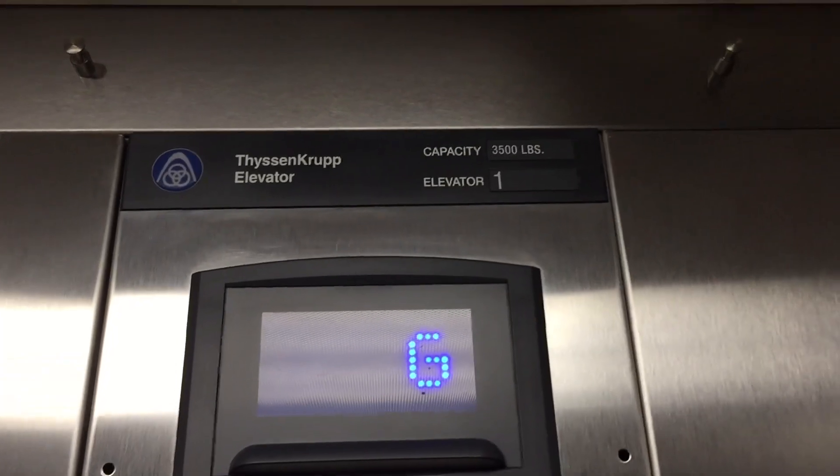Capacity is 3,500 pounds. Permit is expired from April 4th, 2018.